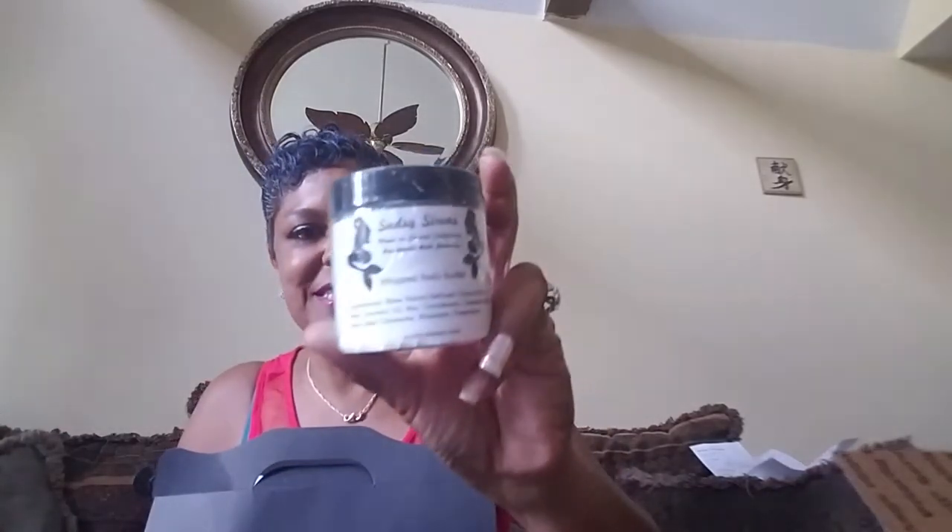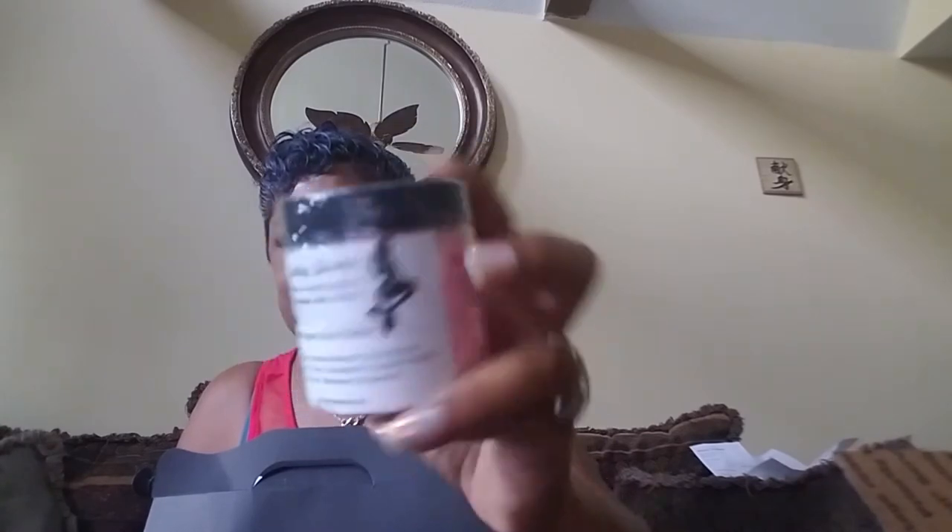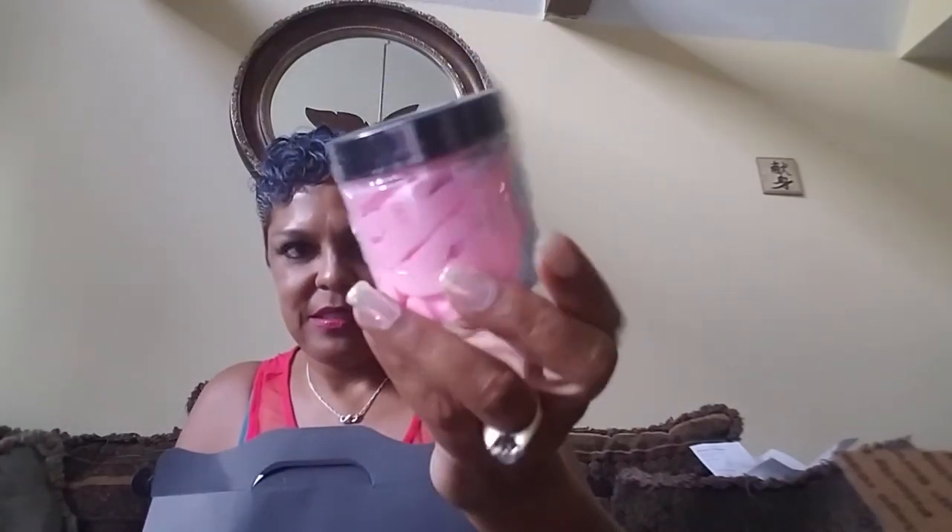This next item is from Sudsy Sirens — I just opened a box from Sudsy Sirens — and it is whipped butter. You can see it's two colors, trying to keep with the carnival theme. It looks like cotton candy! I would open it but it's really well packaged so it would take a moment.